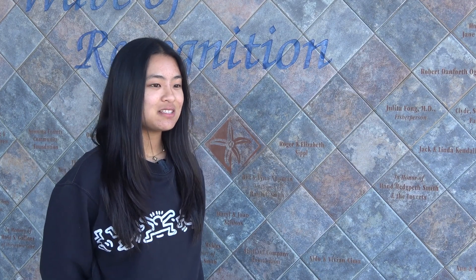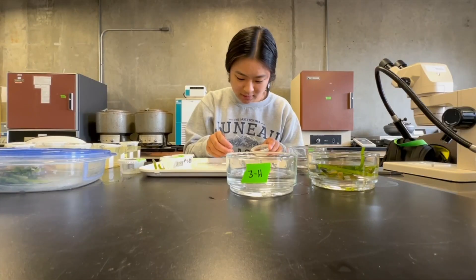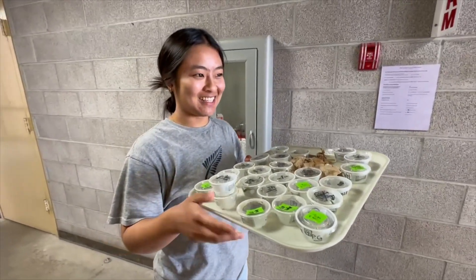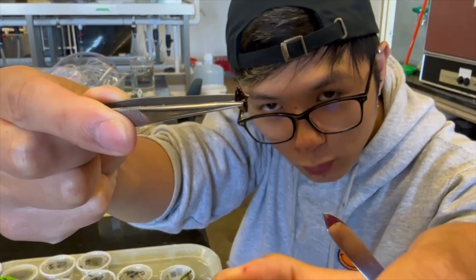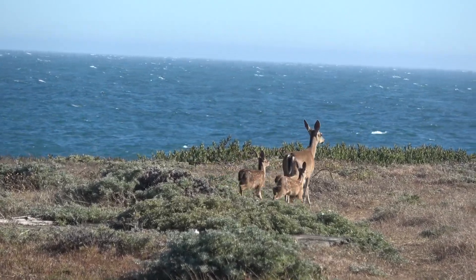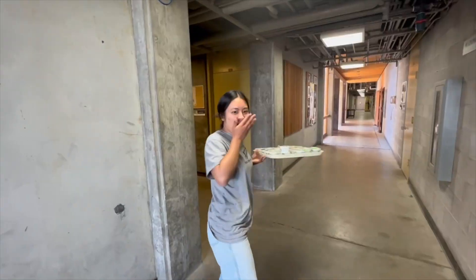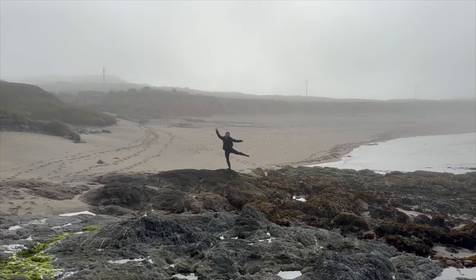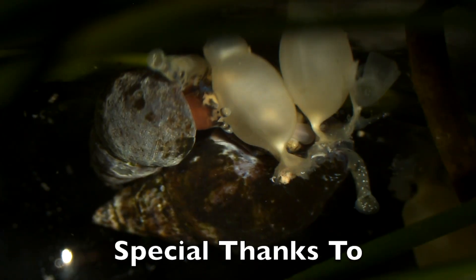The most exciting part of doing research to me would probably be the creative process behind designing an experiment. I found it really fun to read through the literature, hypothesize, and talk with others to brainstorm ideas. I enjoy research because it allows me to study the rich biodiversity of the California coast while also discovering things that no one has ever seen before. I hope that years in the future, some other undergraduate research team will be able to build upon our findings. Conducting research is also super exciting because there's this feeling that I could be the first one to stumble upon something really cool or groundbreaking. That's why I think it's important to get outside and stay curious.